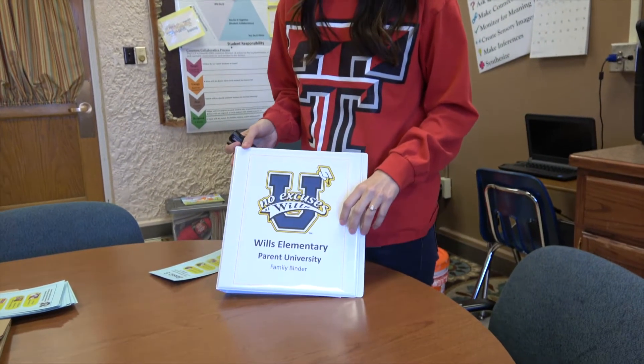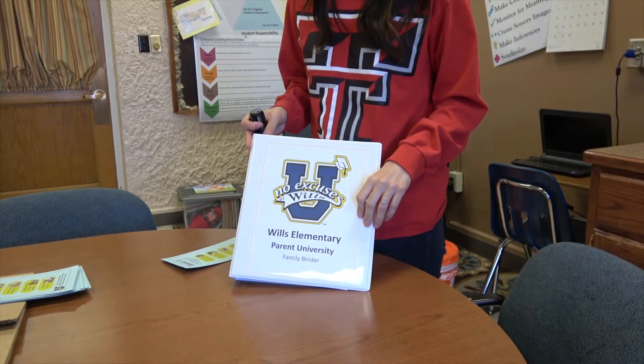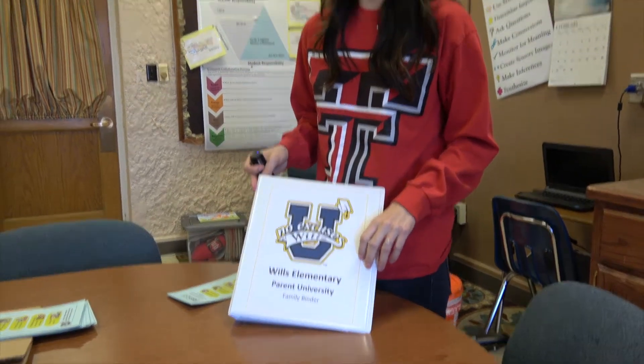Each week we host a Parent University class and the parents work with us to determine what topics they're most interested in learning about. Sometimes it is more geared towards parenting skills and other weeks it's more geared towards activities that they can take home and do with their children later. We've done everything from how to help your child in math and reading to how to access resources in the community.